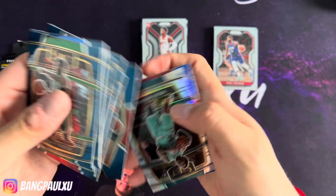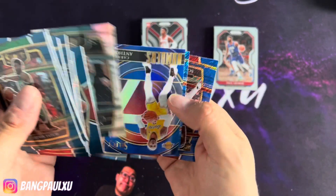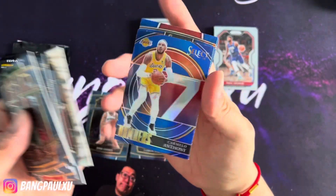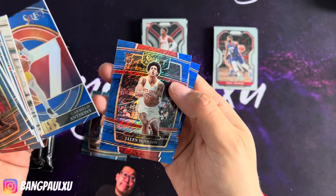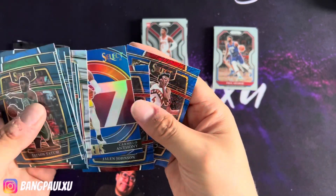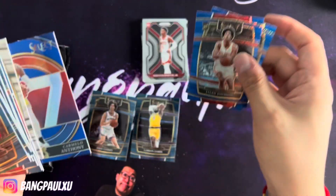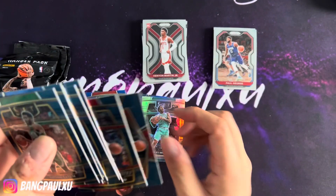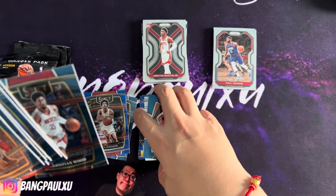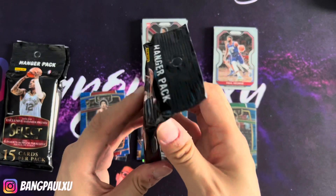Fred VanVleet. We have a silver white one of Miles Bridges, Mr. Carmelo, a shimmer of Jalen Johnson, and Scotty Barnes. Honestly, I think that box just won — the first Select pack just beat the Prizm.